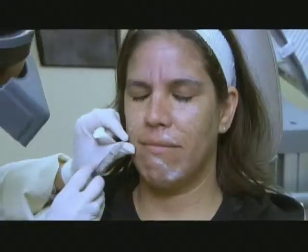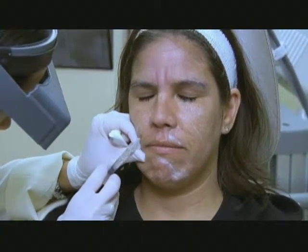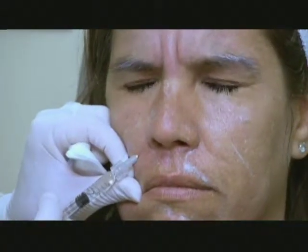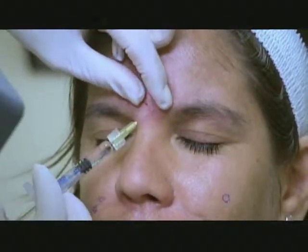Dr. Shamban begins: 'So now I'm injecting you with Restylane, which will help lift up some of these smaller scars. You have a deep line here.' Raina replies, 'That's okay — it's not too deep for me. I am not afraid.'